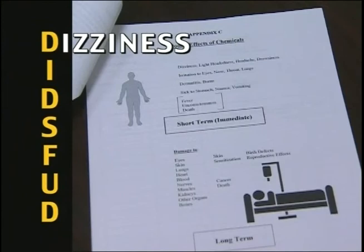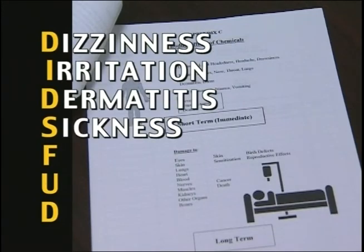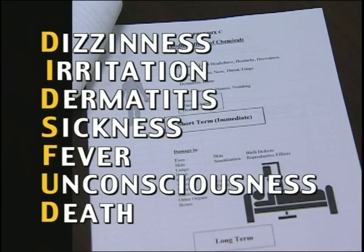It just so happens that the first letters of the short-term effects spell out DITZFUD: Dizziness, Irritation, Dermatitis, Sickness, Fever, Unconsciousness, Death. I would think death is rather a long-term effect. I don't make them up — I just play by them. DITZFUD. I think I can remember that.